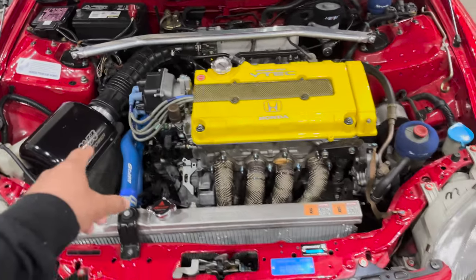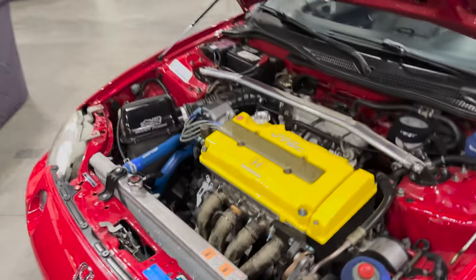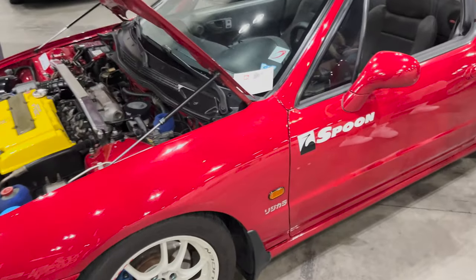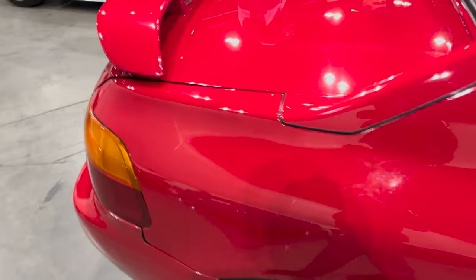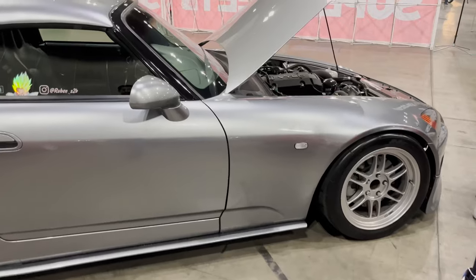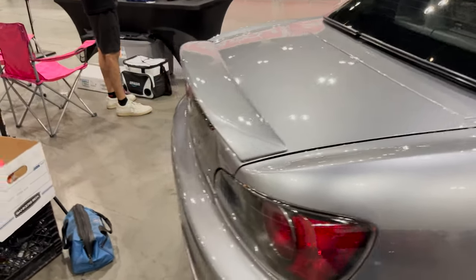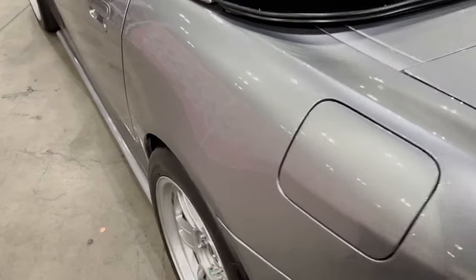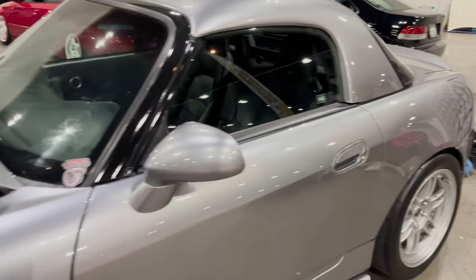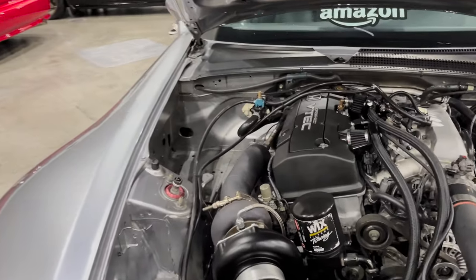Rare to see a Del Sol — I really don't see them too often, so this is very nice. Wow, that's freaking beautiful. B16B, beautiful — baller. I'm pretty sure this thing rips. And then we have Ruben underscore S2K RP — B16B, beautiful, very, very nice.